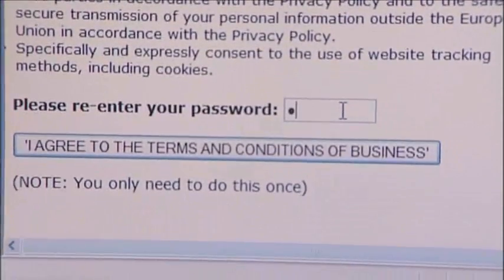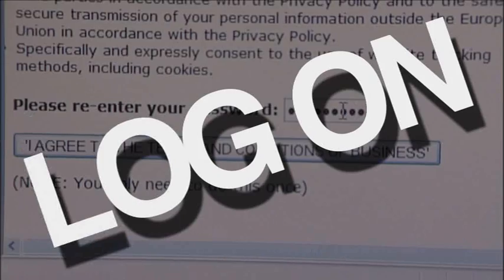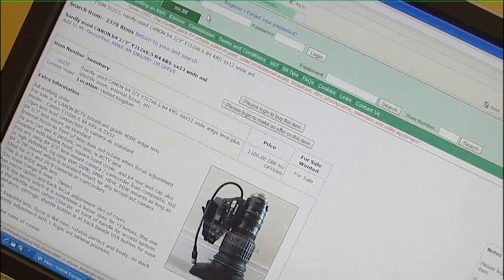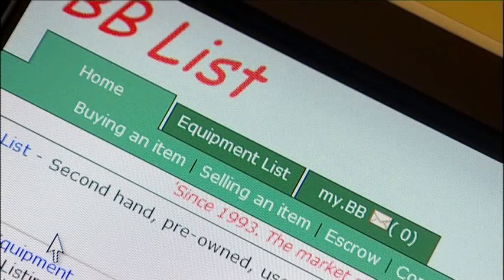Step 3: after validating your email address, you are free to log on to the website to start buying or selling items. Navigating the website is simple too. At the top of the website, there are three main tabs.